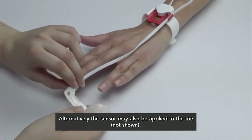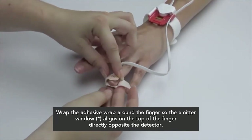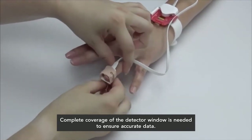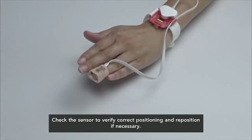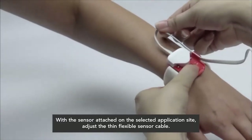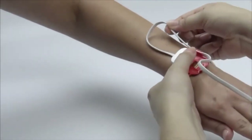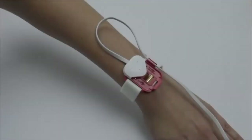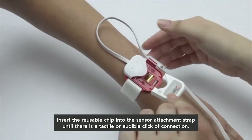Direct the sensor cable so that it runs along the top of the hand, then position the detector on the fleshy part of the finger. Alternatively, the sensor may also be applied to the toe. Wrap the adhesive wrap around the finger so that the emitter window aligns with the top of the finger, directly opposite the detector. Complete coverage of the detector window is needed to ensure accurate data. Check the sensor to verify correct positioning and reposition if needed. With the sensor attached on the selected application site, adjust the thin flexible sensor cable. Insert the reusable chip into the sensor attachment strap until there is an audible click of connection.